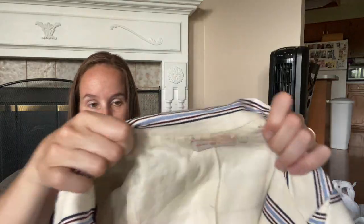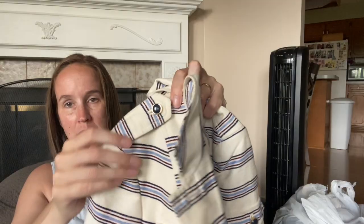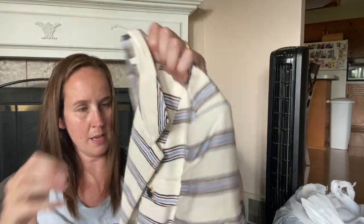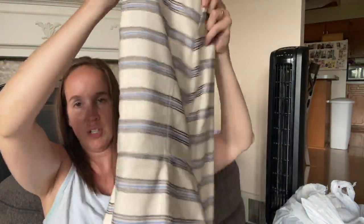This is Tory Burch size 4 - a really cute striped blazer with buttons up at the top and it looks like a two-button blazer down here. It's a cotton elastane blend, super pretty. I'm going to have to find the style for this and see how much it goes for, but I definitely wanted to get that. That was the last thing from the consignment store.